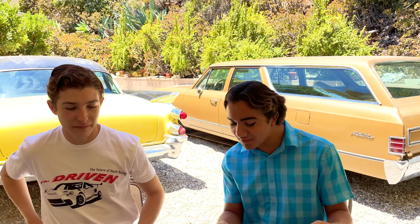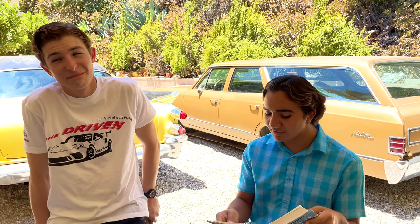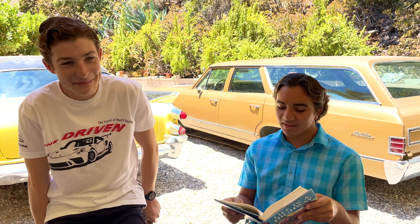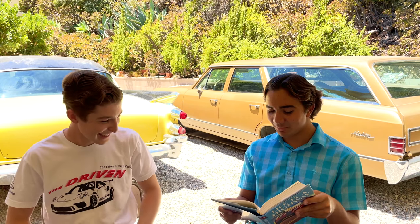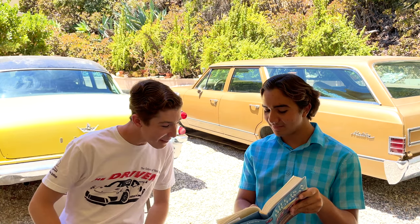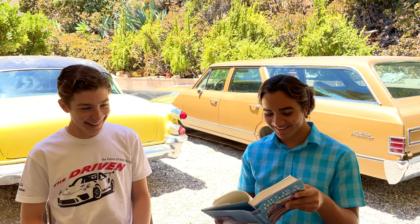Earlier this year, Mercedes-Benz unveiled a new concept car which is basically a bouncy castle on wheels. It's a bouncy castle — bouncy and bouncy. Buoyancy.